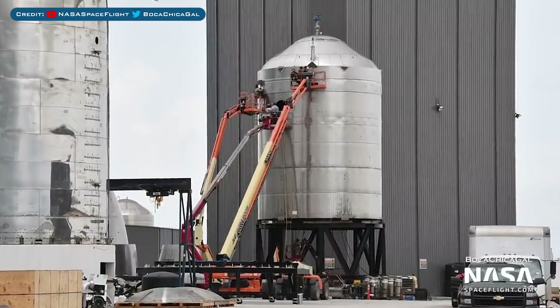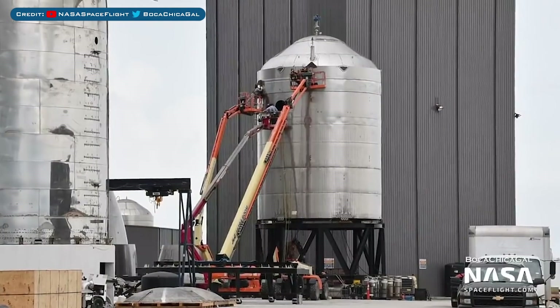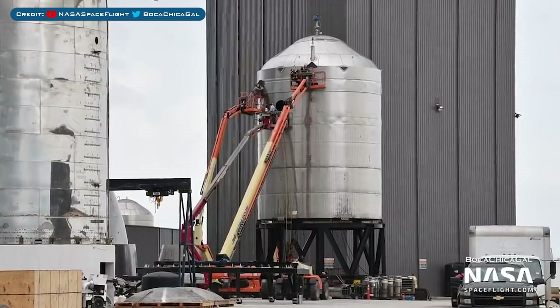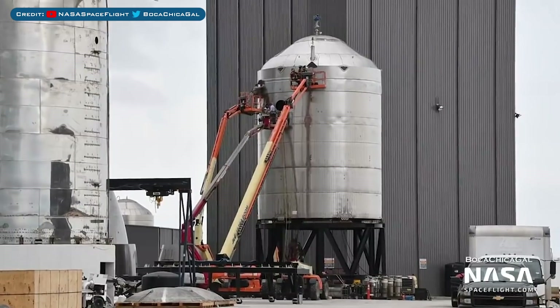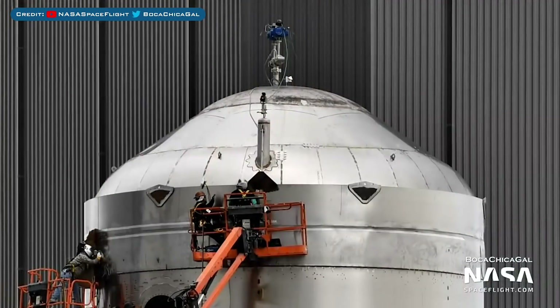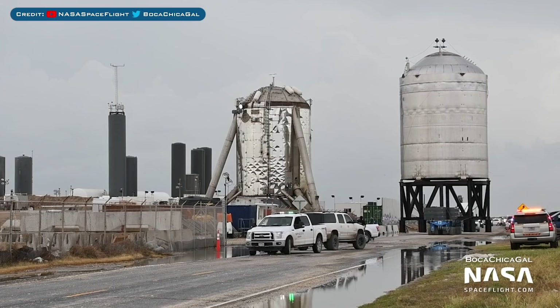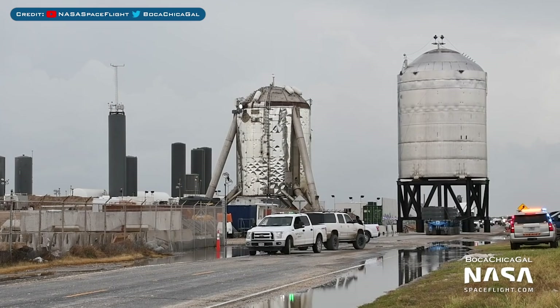Whilst SN6 was being rolled back, SN7.1 was continuing to be prepared in the yard. Made of the new 304L stainless steel and I believe a new thrust puck too, this tank is destined to pop under an immense amount of pressure. Shortly after SN6 had been delivered back to the production area, SN7.1 was placed on the roll lift.